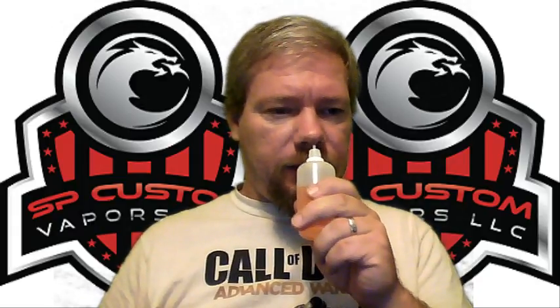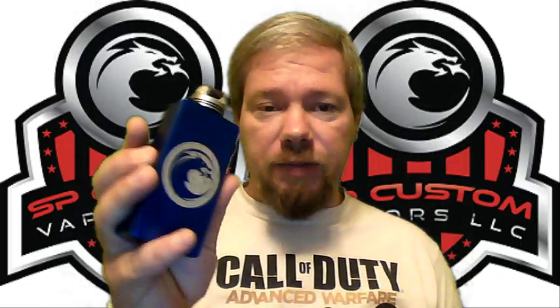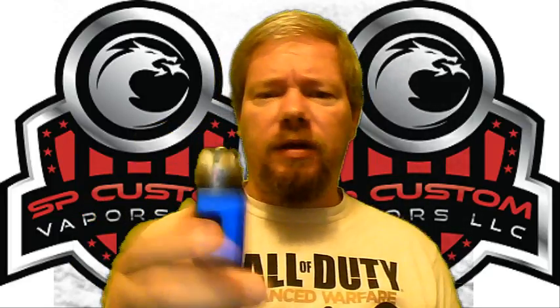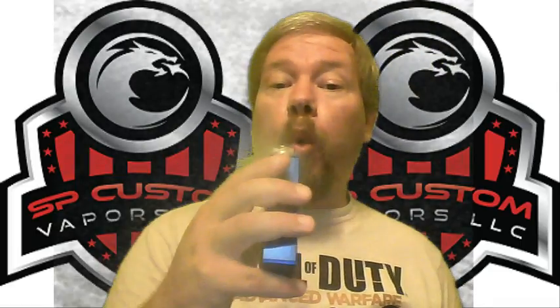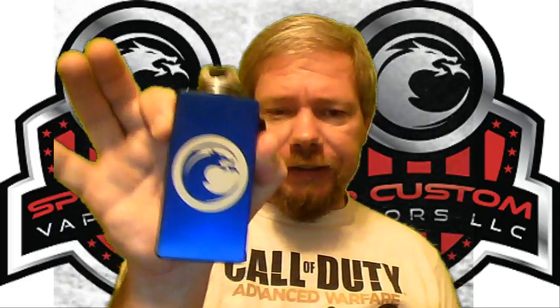Oh, creamy bananas — just creamy bananas. We're going to do this one on the SP Customs box, the Series box. It's a 0.26 dual chain coil on there. There's a little bit of juice left over from the last vaping session — delightful — but not much. Very nice.